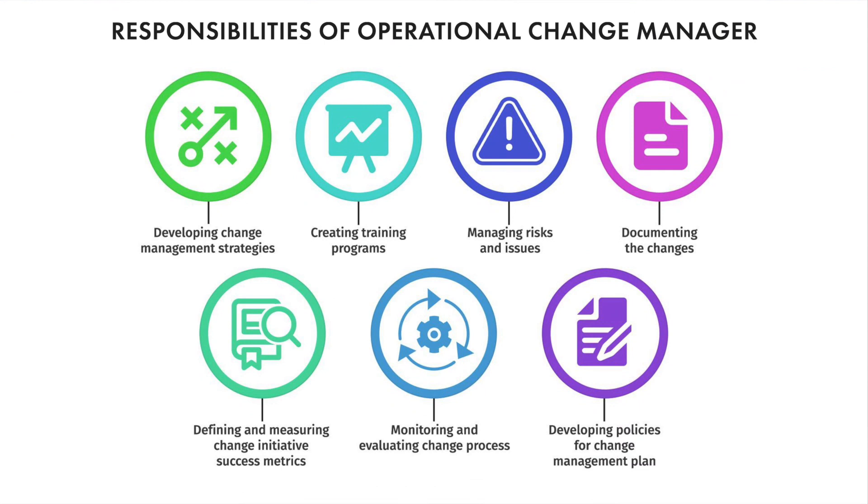Operational change managers coordinate and oversee all aspects of change processes happening in an organization to ensure that transformations are carried out without disruptions. Their ultimate goal is to help organizations achieve their objectives by ensuring changes are executed smoothly and efficiently. They work with senior managers and business stakeholders to develop change management strategies that ensure the right execution of a change program for effective business transformation. They also coordinate with other change handlers to oversee and manage activities regarding the change management plan.